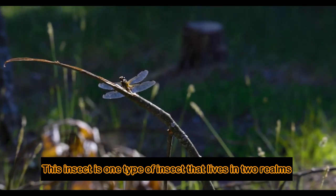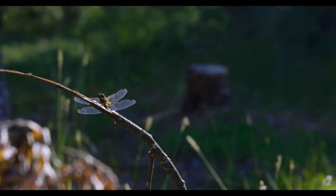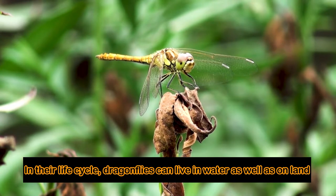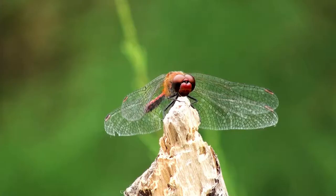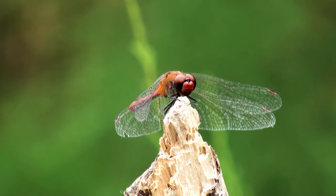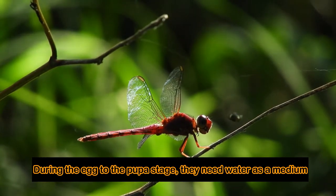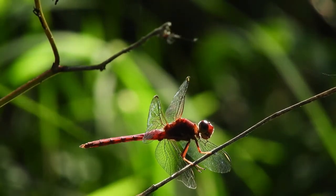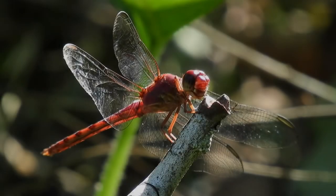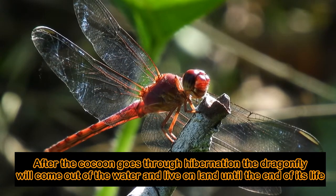This insect is one type of insect that lives in two realms. In their life cycle, Dragonflies can live in water as well as on land. During the egg to the pupa stage, they need water as a medium. After the cocoon goes through hibernation, the Dragonfly will come out of the water and live on land until the end of its life.